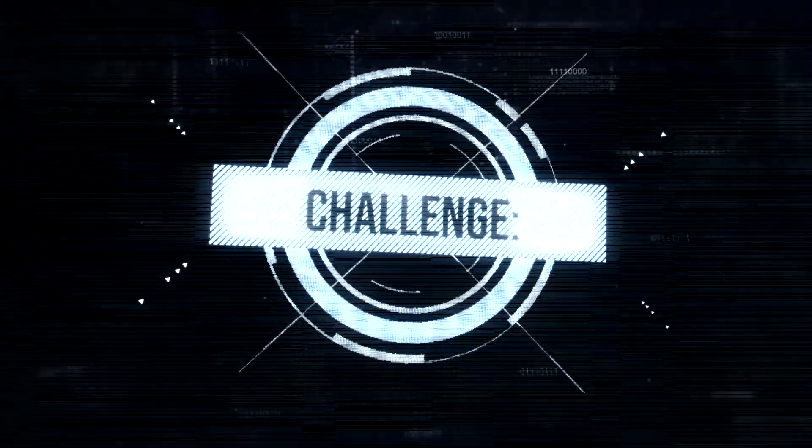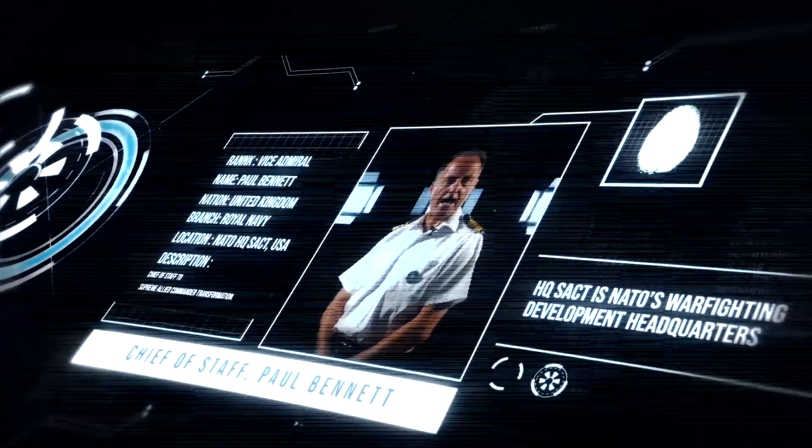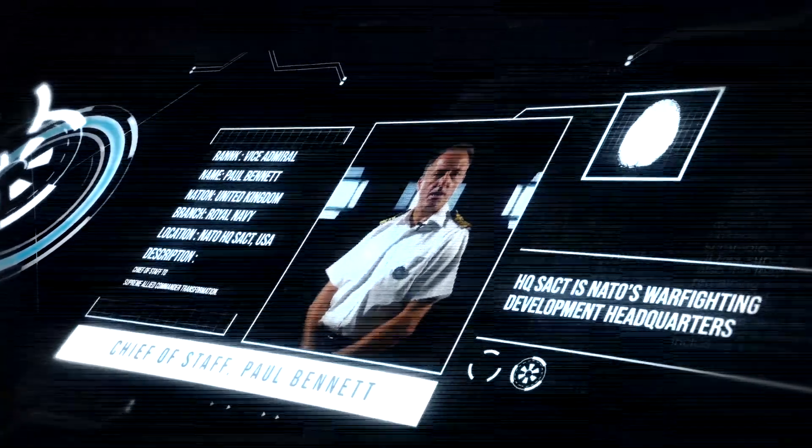Military leaders are making important decisions based on this extracted key information provided by staff. The challenge is: how can we make sure that we give our military leadership the most accurate information available at the time of the decision? Allied Command Transformation is the warfare development command and our job is to adapt the military instruments in order to meet those challenges for the future.